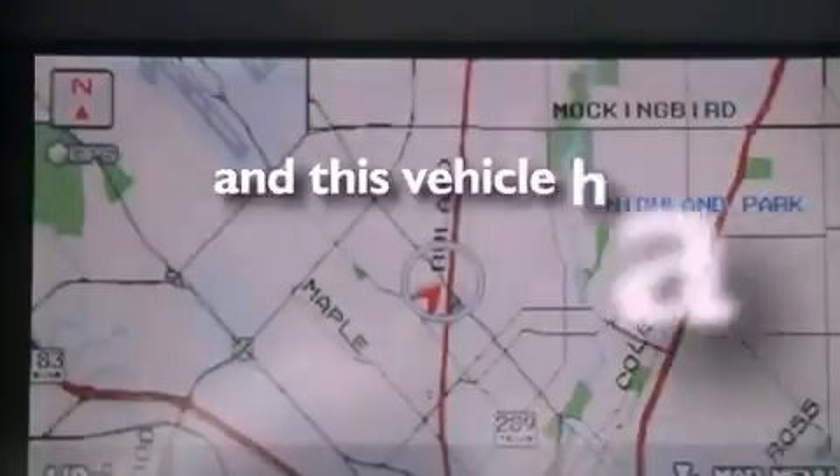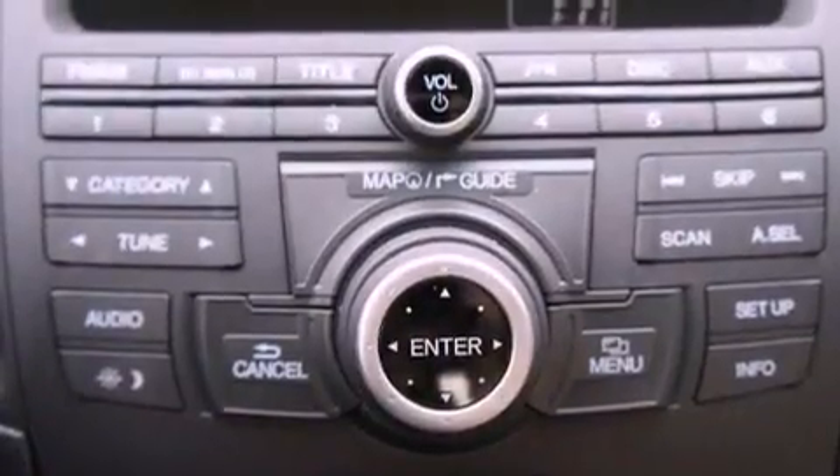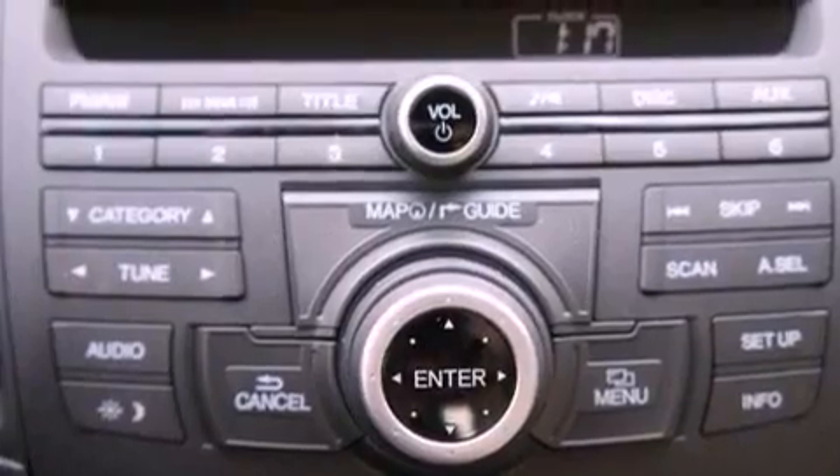This vehicle has fewer than 18,000 miles on the odometer. With an EPA estimated rating of 30 miles per gallon on the highway, this vehicle is clearly a fuel efficient choice.